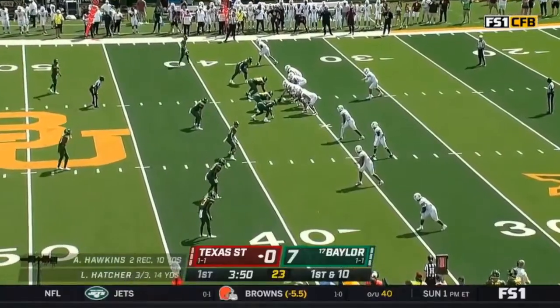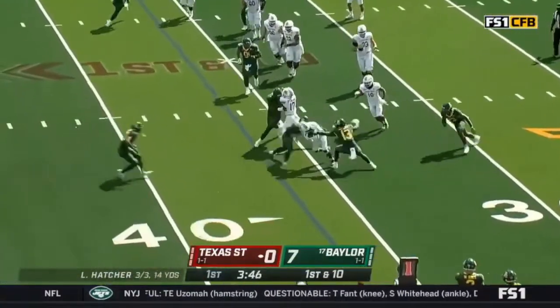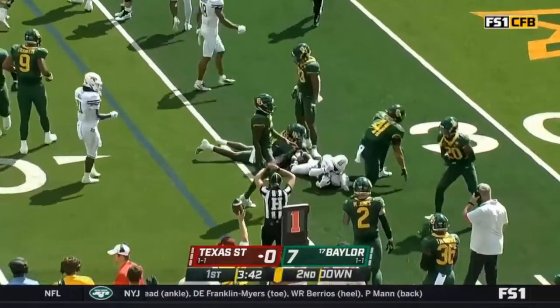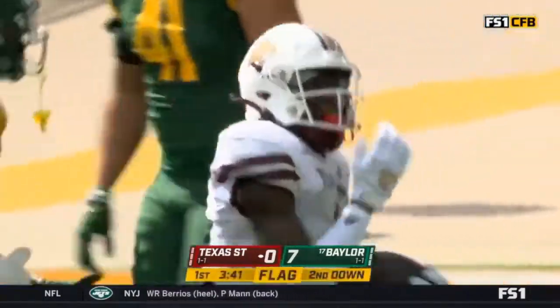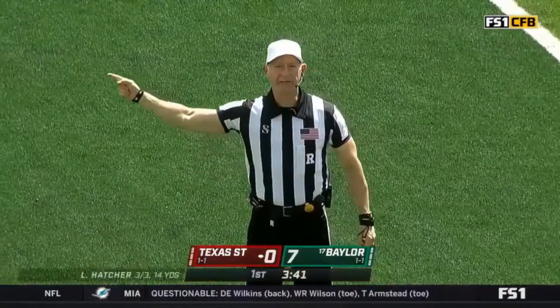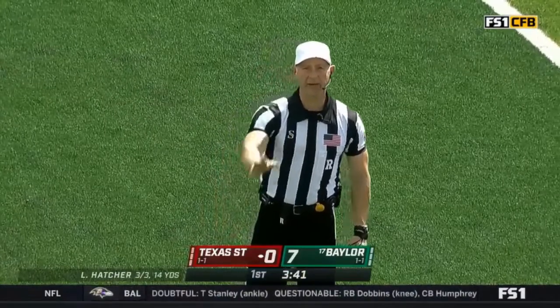This time he gets the ball out on time to the hitch route that's wide open. And now they're going fast — Hawkins again, he's already got three catches. Looked like the face mask was turned a bit, and the flag is down on the field. Face mask, defense number 13. A 15-yard penalty will be added to the end of the run, first down.